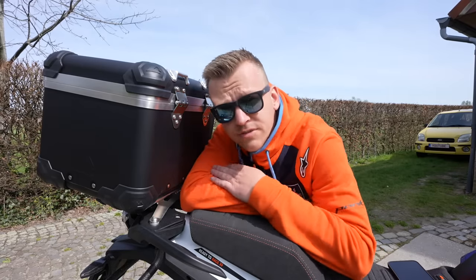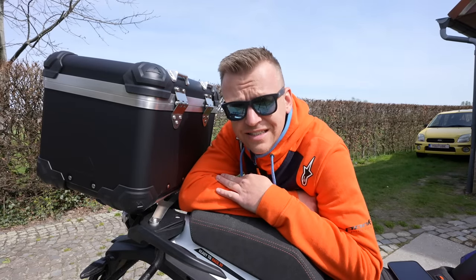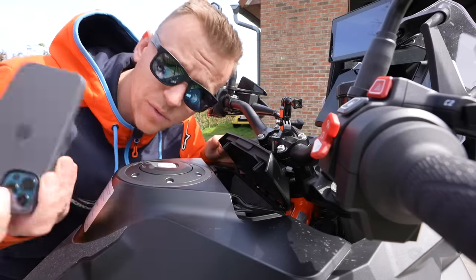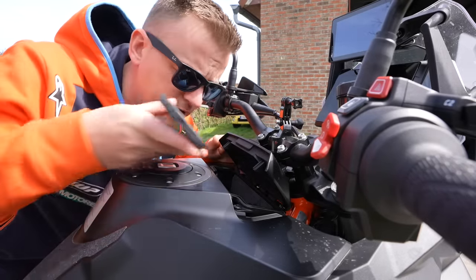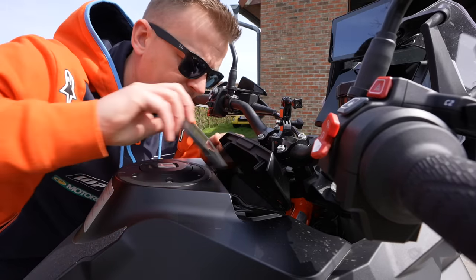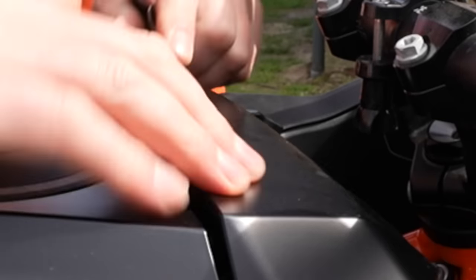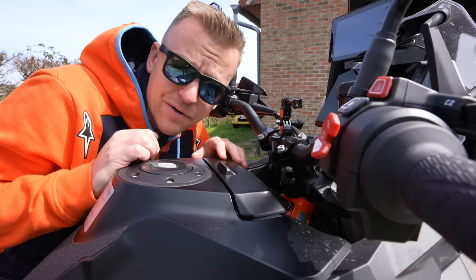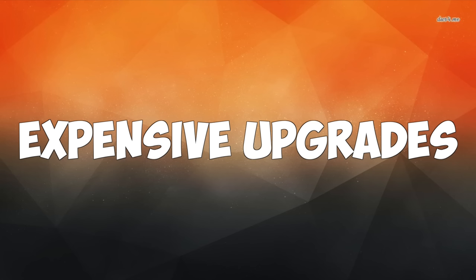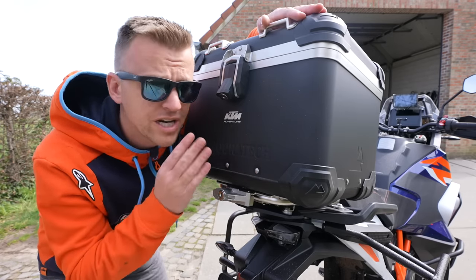It's a travel and adventure bike so you want a lot of storage. The only storage on this motorcycle is this little box — I've got my keys in there, and when I want to put my iPhone 12 Pro in there... that's about it for storage.